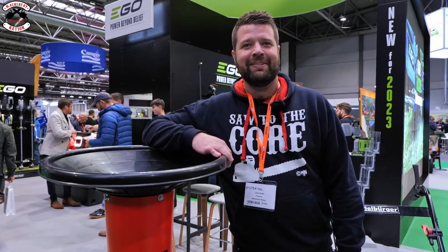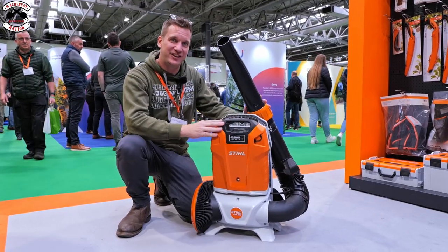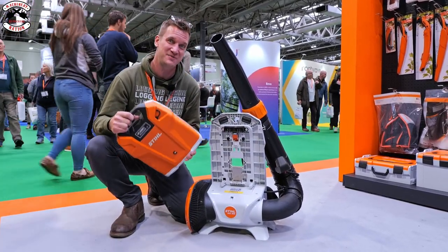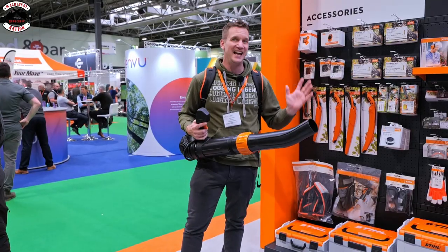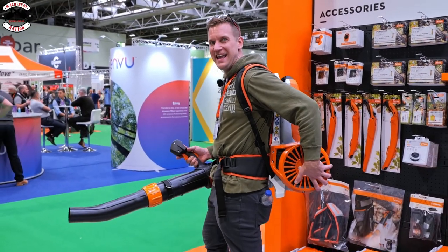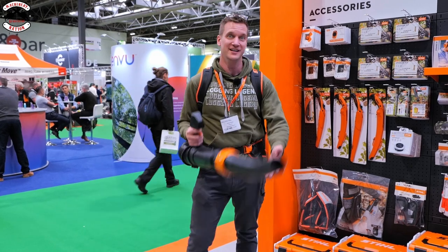Check out their new products - this is the new Stihl BGA 300 backpack blower. It runs on the AR3000 backpack battery with up to a two-hour run time, which is very impressive. It's producing 86 metres per second of airspeed, which is up there with a lot of them. The main difference is this noise reduction fan - unlike other blowers, you don't get that real squeal sound. Let's give it a go.